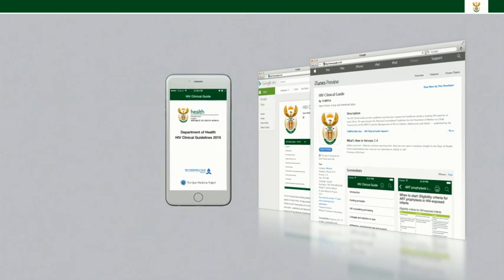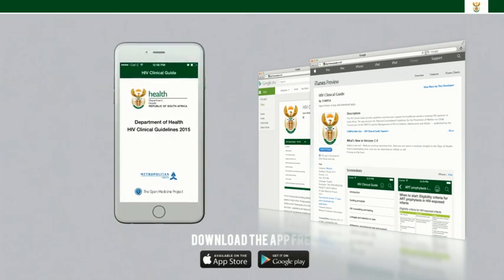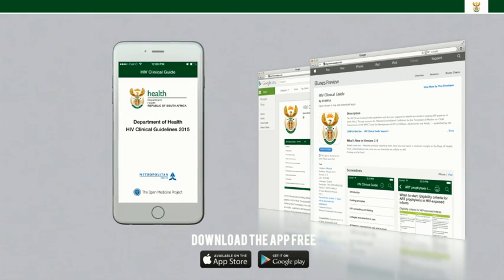We encourage all healthcare workers in South Africa to download the app for free from the Google Play Store and the Apple App Store.